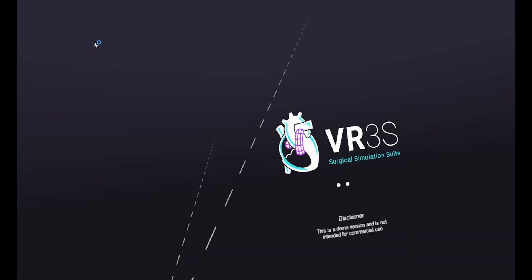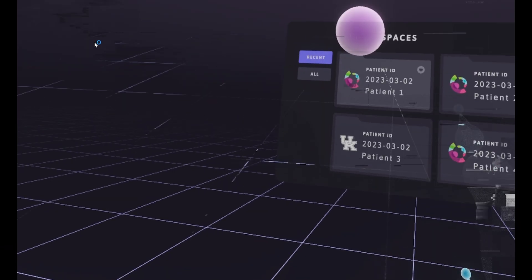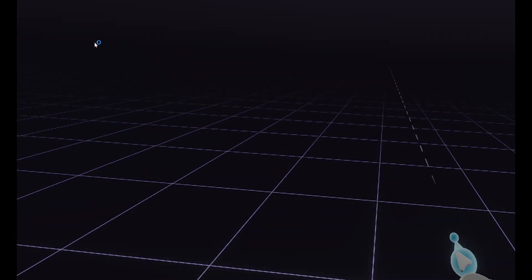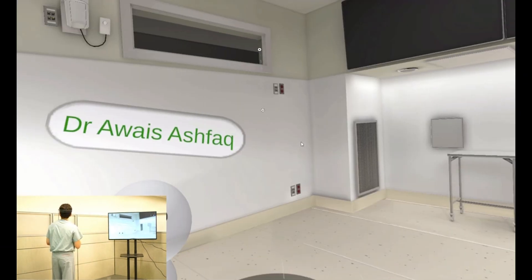For our surgical planning application, VR3S, what we are looking at doing is collaborating with over 70 children's hospitals in the US — and as many as we can reach worldwide — to bring that application directly to them. We've built this almost like a collaborative gaming network so that surgeons working around the world can work together.